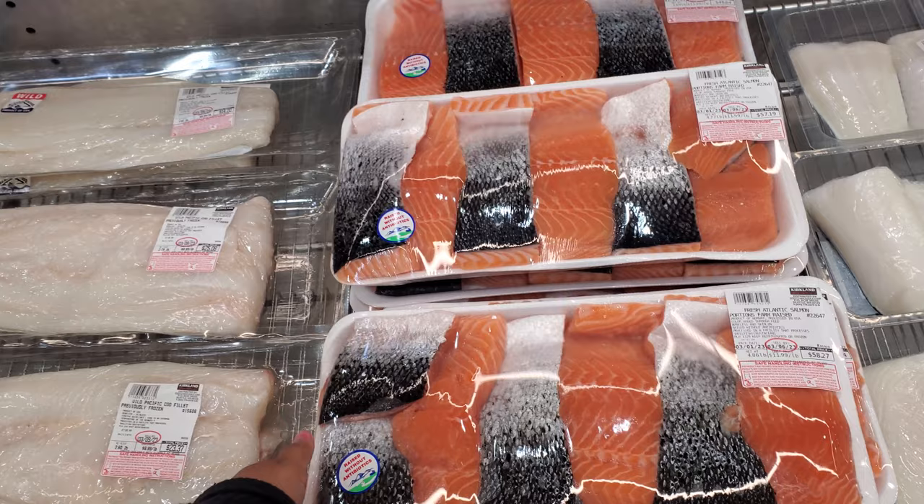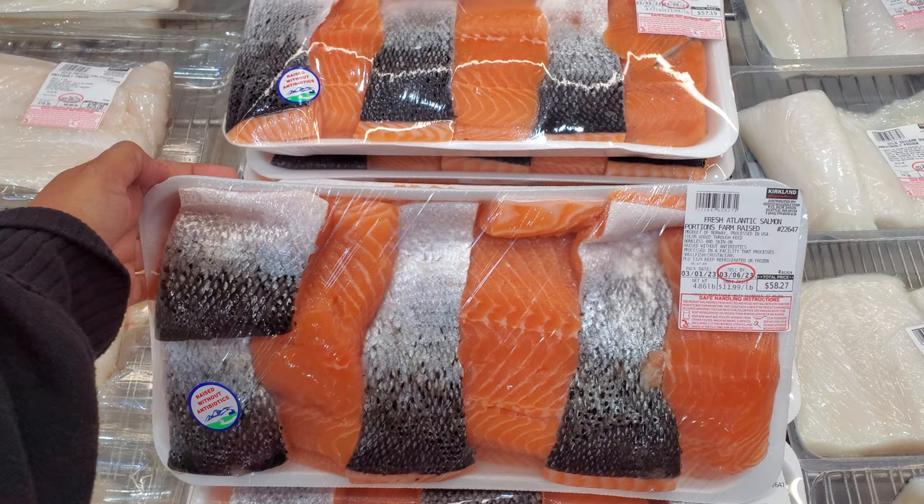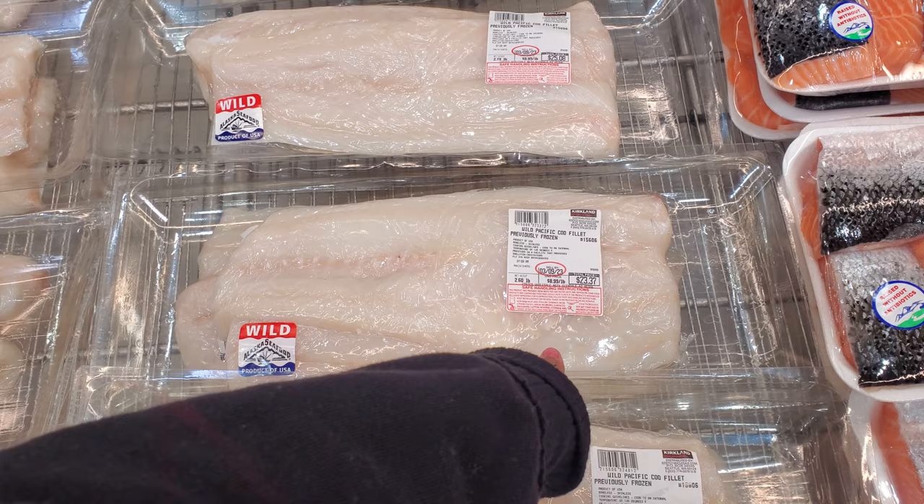We have Fresh Atlantic Salmon portions, product of Norway, processed in the USA, $11.99 a pound, so $58.27. And then Cod, product of USA, $23.37 total at $8.99 a pound.